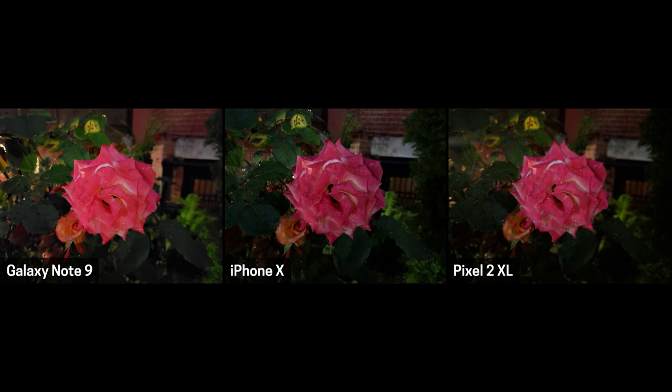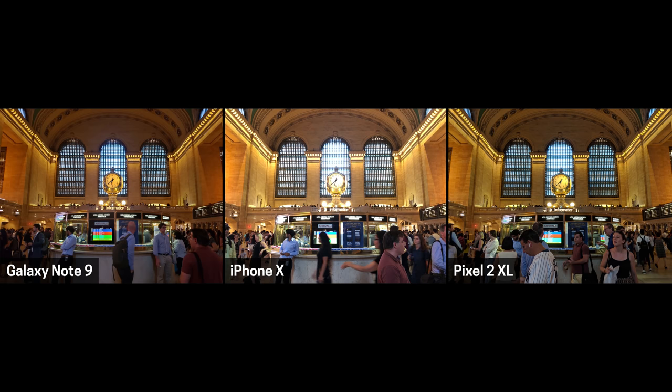Another one the Galaxy Note 9 won was the Flower — it looks awesome on the Note 9, not so much on the iPhone X and Pixel 2 XL. The Note 9 came in second in all the other tests and is definitely a close photo taker compared to the Pixel 2 XL, and it destroys the iPhone X in a lot of these tests. Even though it has the same cameras as the Galaxy S9 and S9 Plus, it looks like it has improved because of the AI they put into the camera. I'm excited to get my hands on it to do my own test.